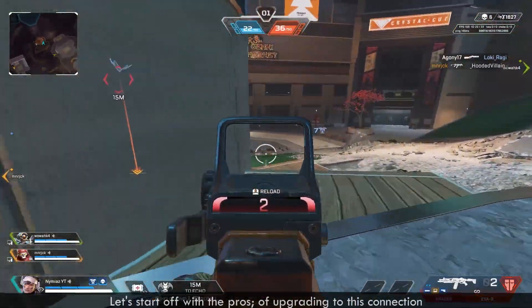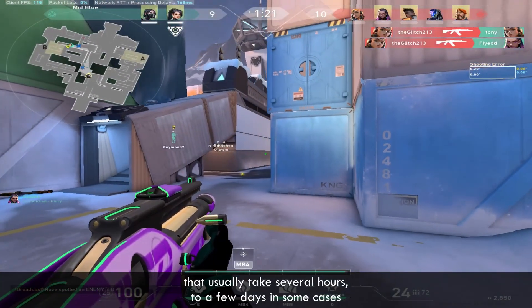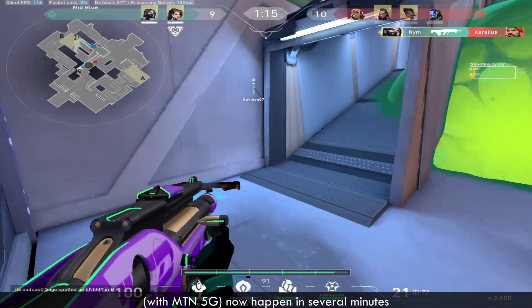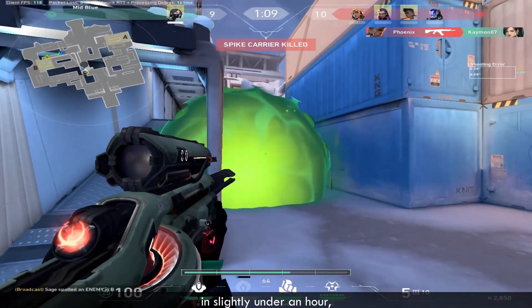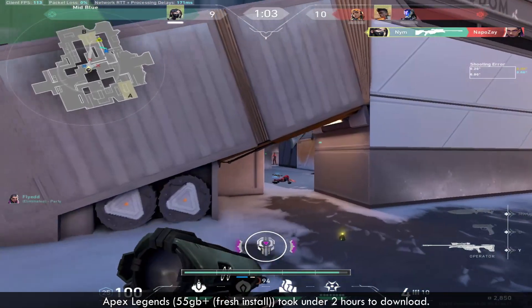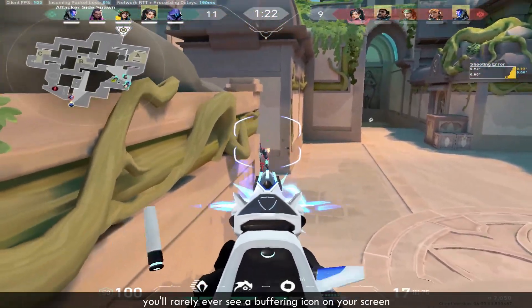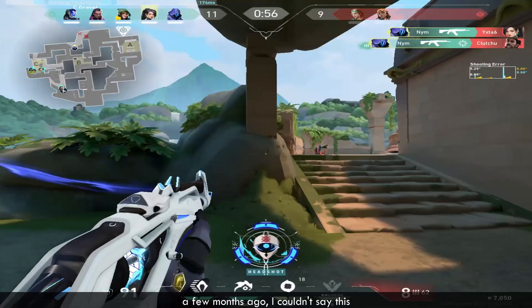Alright, so let's discuss the pros and cons. The pros of upgrading to this connection: Number 1, your downloads, updates and things of that nature that usually take several hours to a few days in some cases for big games, now happen in several minutes to slightly under a few hours. For reference, I downloaded Bloodhunter, a 20GB game on Steam, in slightly under an hour. Apex Legends took me slightly under 2 hours to download. Something else to note — streaming, uploading and general browsing are pretty much flawless. Even at higher resolutions like 4K, you rarely ever see a buffering icon on your screen. So gaming is pretty much perfect now.